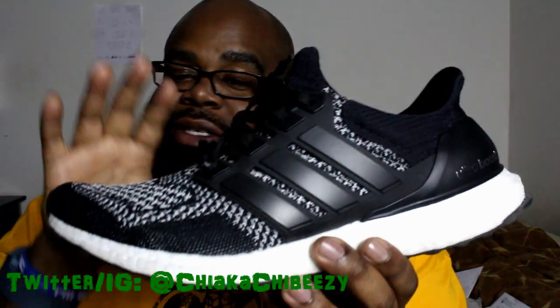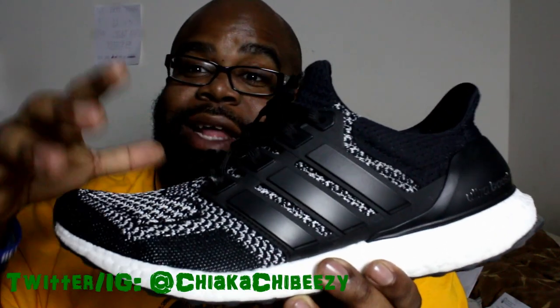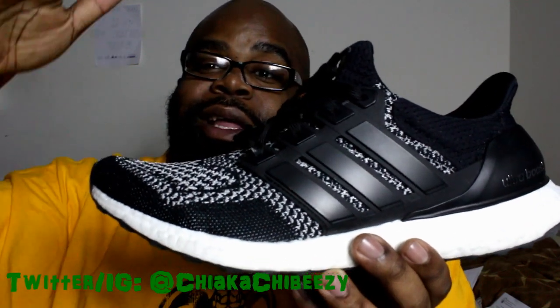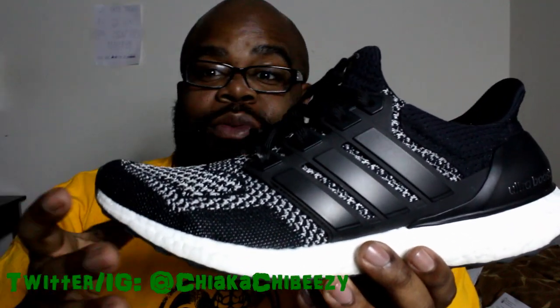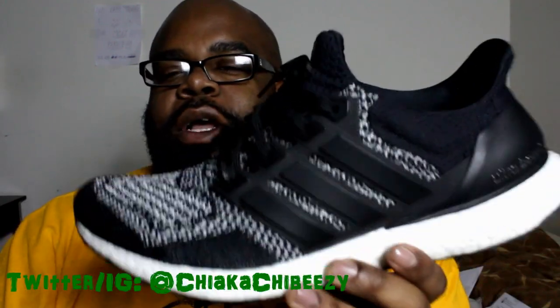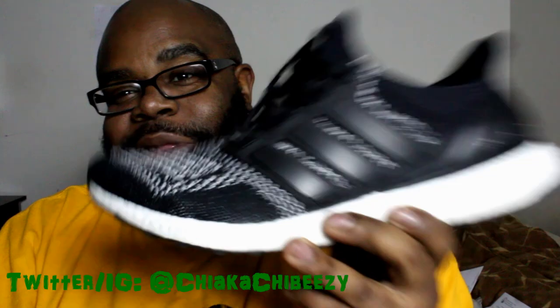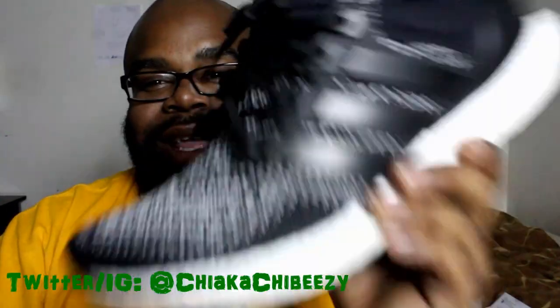This one was hard to get — I fortunately got it off a Kicks USA restock at retail and I was lucky to get through. Let me know what you guys think, let me know if you have any pairs, what colorways you have, what colorways you're looking forward to. Alright, with that being said, it's your boy the smart sneaker head — brother is out, peace.